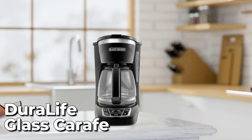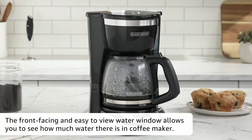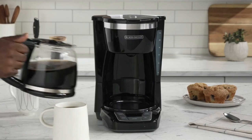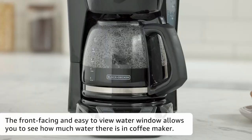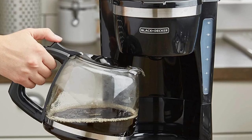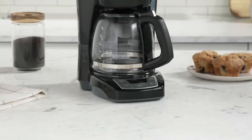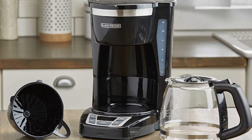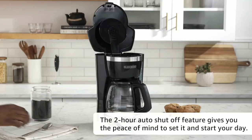The machine comes with a Duralife glass carafe that holds 12 cups of your favorite coffee. Its EasyView water window allows accurate filling, and since the reservoir is fixed, the front-facing window makes water-level viewing easier. With the sneak-a-cup feature, you can remove the carafe for 30 seconds to pour a cup, then replace it to resume brewing. After brewing, it keeps coffee warm on the nonstick carafe plate for two hours before auto-shutoff.